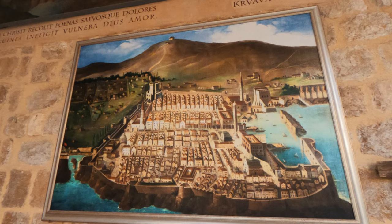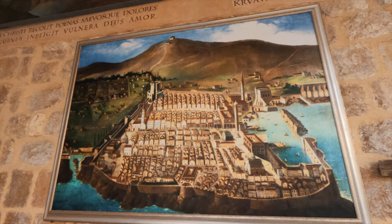This painting behind me was a representation of Dubrovnik in the 17th century. Obviously there were no drones, no planes, no flying cameras back then, so this is literally what people thought it looked like based on their observations from mountain tops and hilltops. It's really amazing to think how much the layout has stayed similar, but also how much it's changed in terms of who visits it and how we perceive it now.